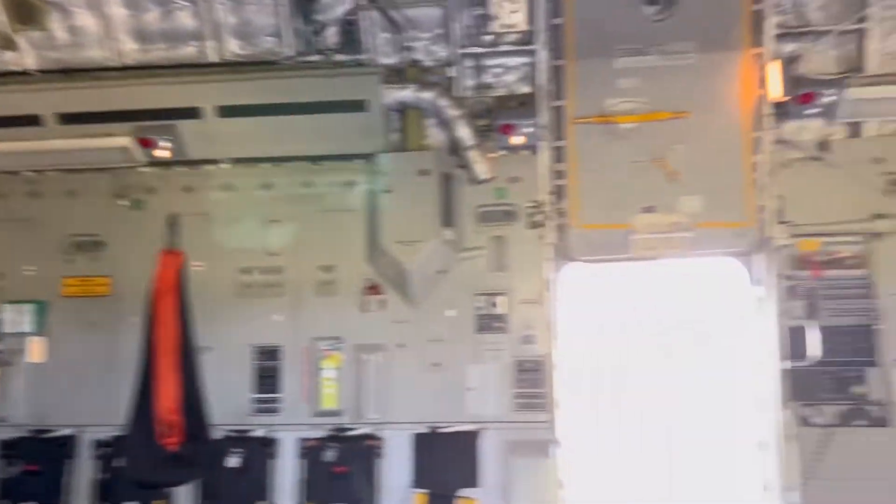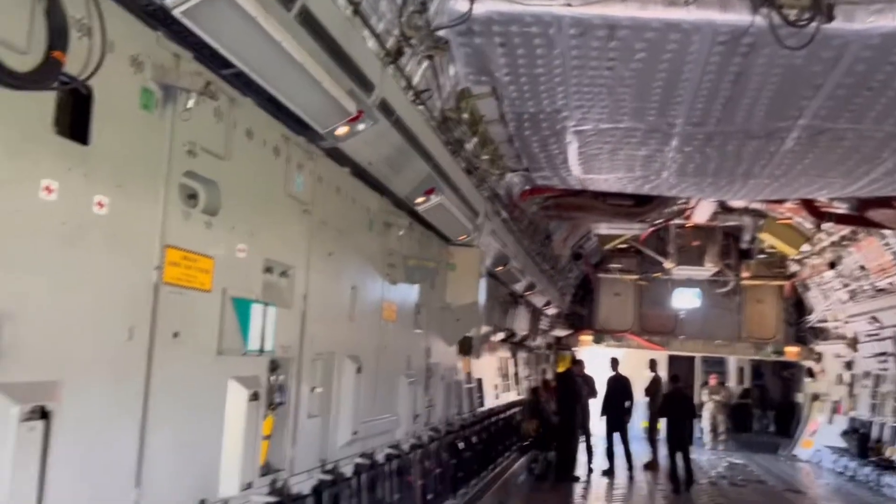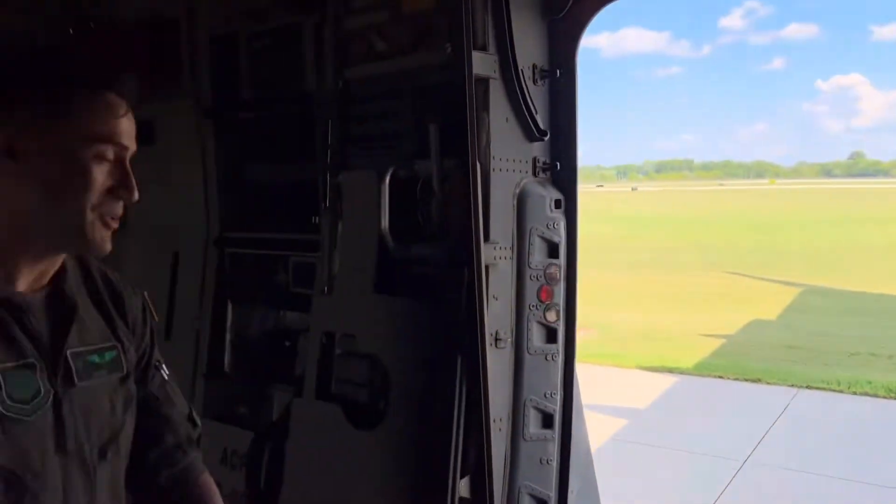As you can see, this is a big space. We can load up to 171,000 pounds of cargo, which is amazing. We've loaded tanks, we can load Humvees, we load people. It's a huge compartment, so we can load a lot.